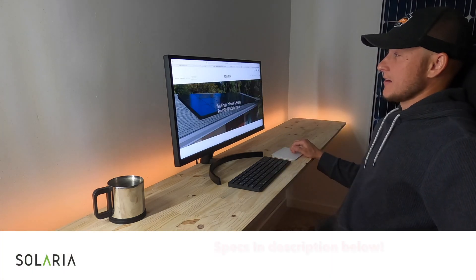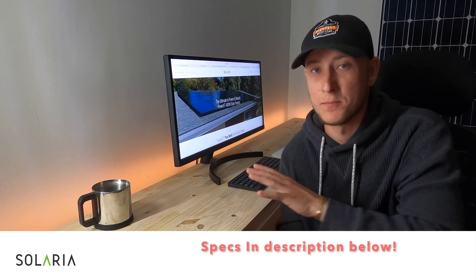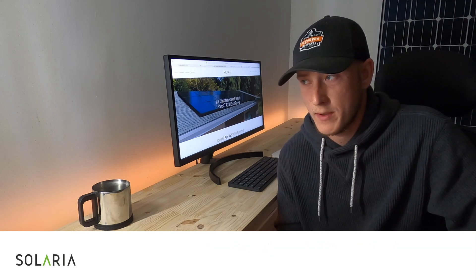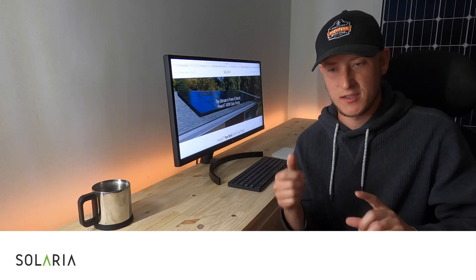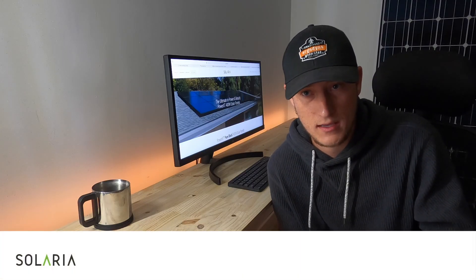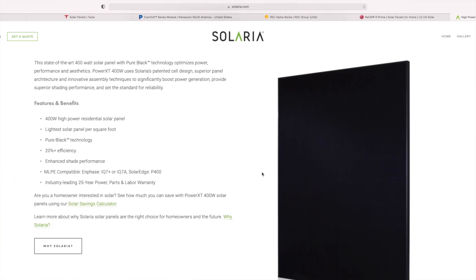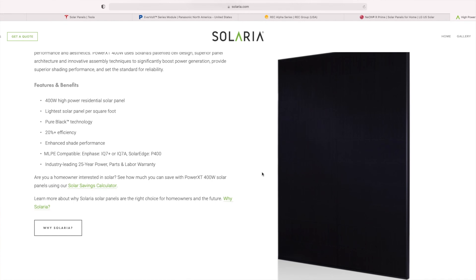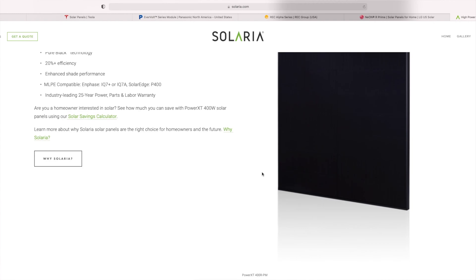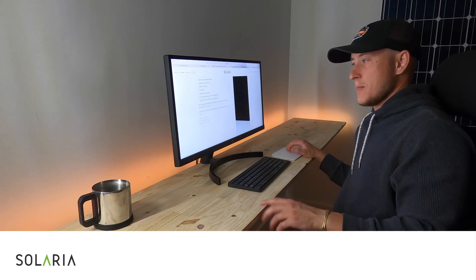Next up we have the Solaria Power XT. Solaria is a newer manufacturer — this product has only been out for a few years and it has blown up in the market. They are completely changing the traditional solar panel. A traditional solar panel has solar cells, thin wafers, usually a 6 by 10 for 60 cells. Solaria says no — let's maximize surface area. They take cells, chop them up, slide them together, and really maximize the panel's surface area. This panel is only available in black and it looks sleek. The wires on the front are really thin silver wires that aren't very reflective, giving a very matte black appearance from the road.